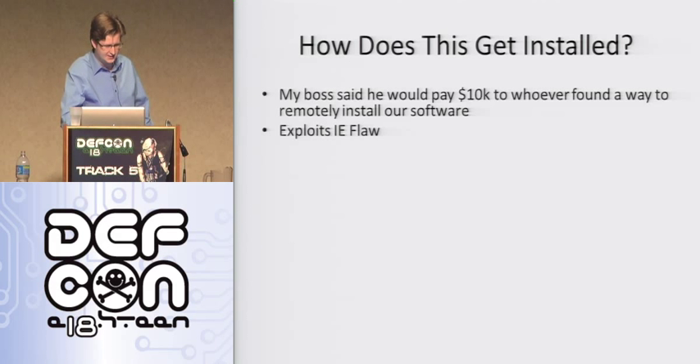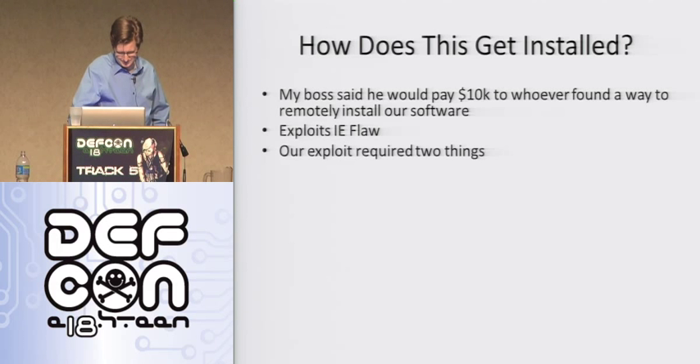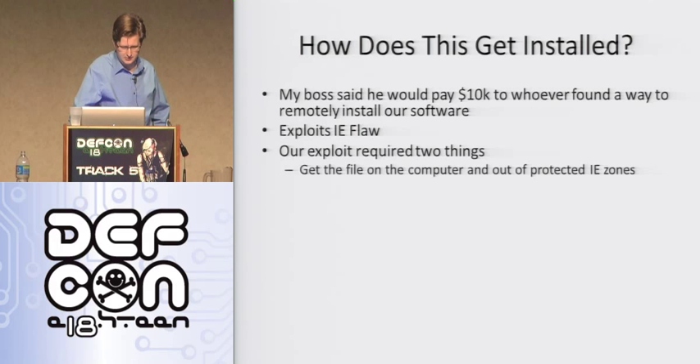So this is another surprise — it exploits an Internet Explorer flaw. Shocking. Our exploit, and any exploit with remote execution, requires two things: you need to get the file on the computer and out of the protected IE zones. Like if you go into the security panel of Internet Explorer, you've got trusted sites, local internet, that kind of thing. Those are the zones we're talking about, and we want to bust out of those zones.